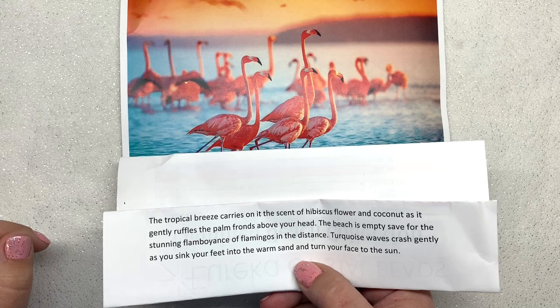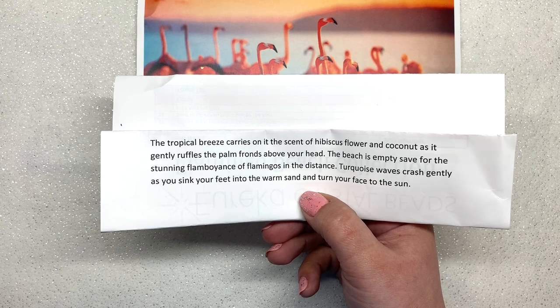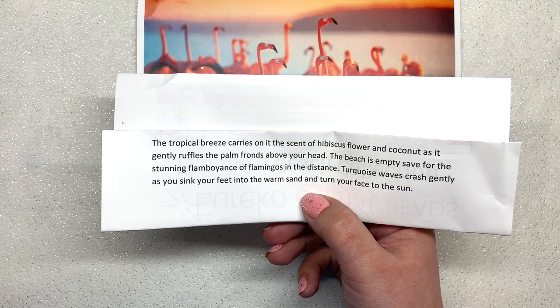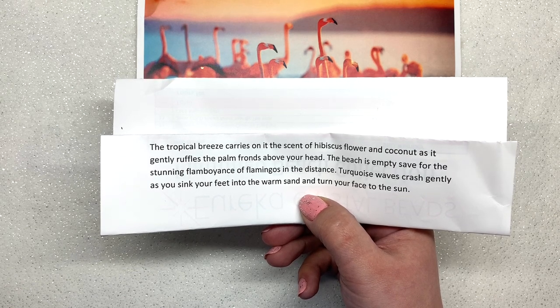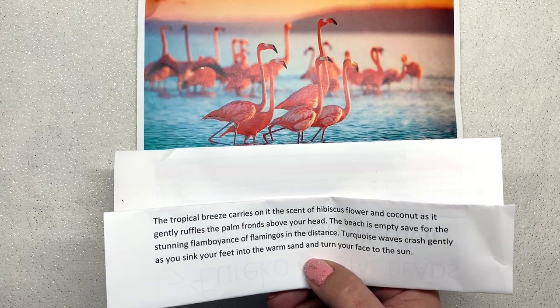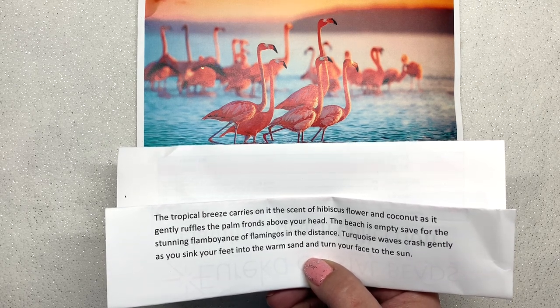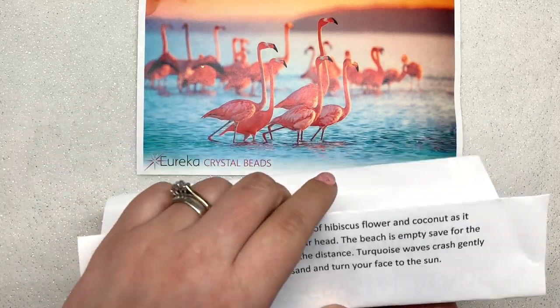Last month was a drop dead gorgeous royal peacock collection, and this one says: 'The tropical breeze carries on the scent of hibiscus flower and coconut as it gently ruffles the palm fronds above your head. The beach is empty save for the stunning flamboyance of flamingos in the distance. Turquoise waves crash gently as you sink your feet into the warm sand and turn your face to the sun.' This picture definitely evokes a caribbean, tropical, exotic beach vacation vibe — something many of us look forward to in the winter.